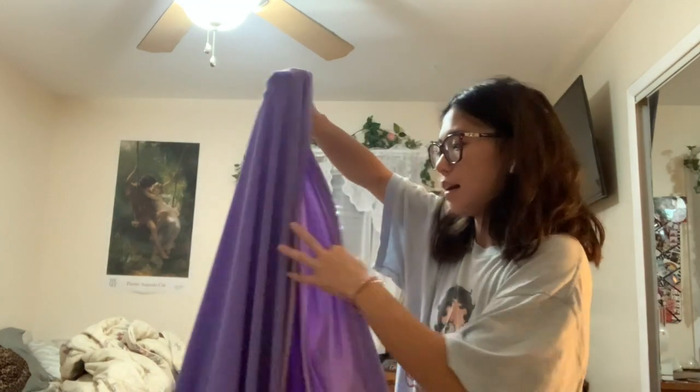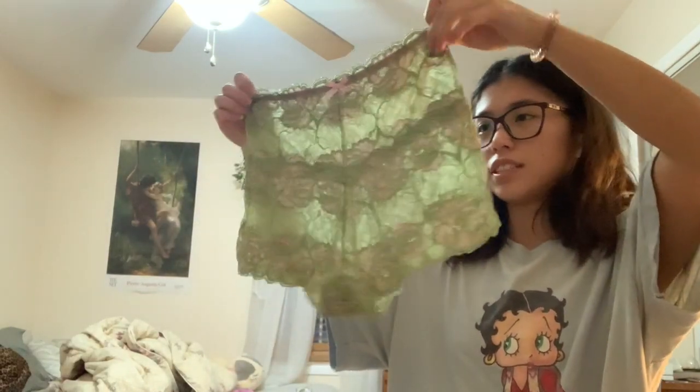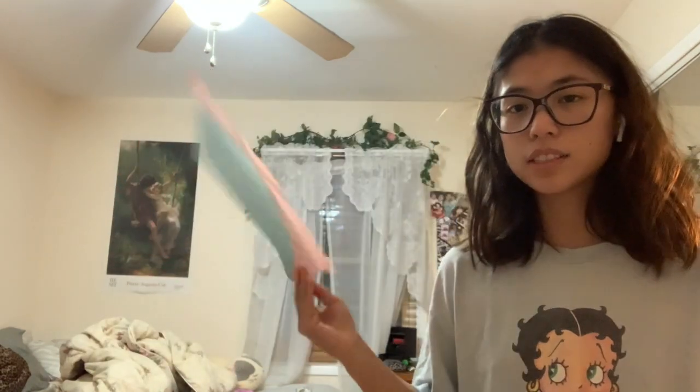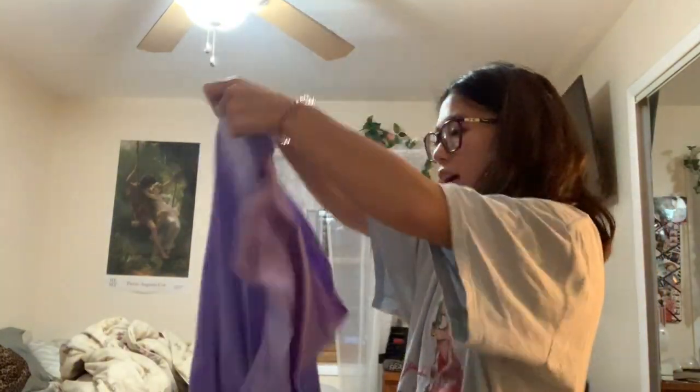I'm going to be making a two-piece set with this fabric. I don't know yet how the top is going to look, but I'm going to start with the bottom right now. I'm basing the bottom off of a pair of underwear I have — it's kind of high-waisted and cheeky. Basically I used that pair of underwear to make a stencil.